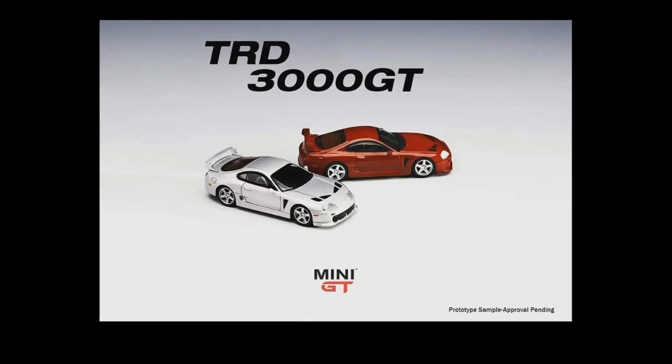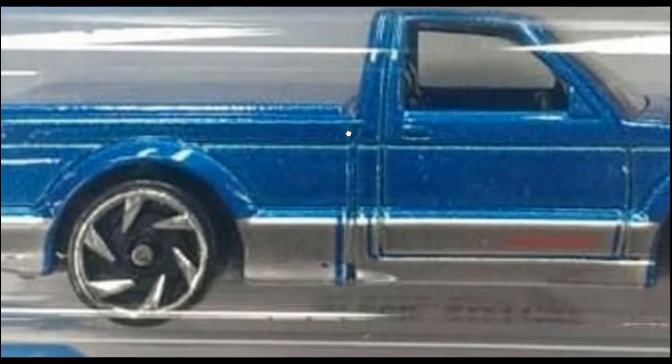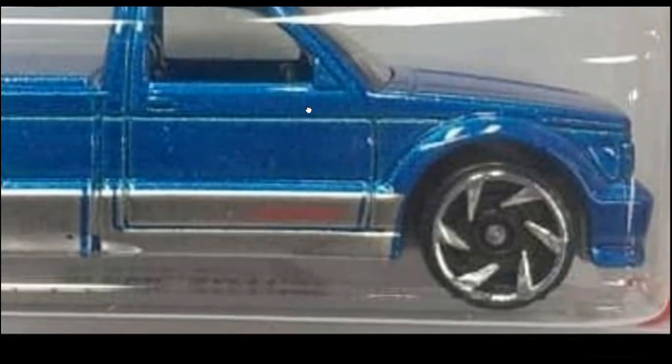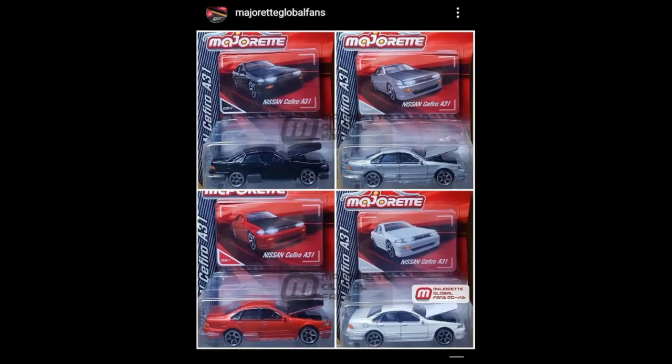From Avajam, here is another recolor of the GMC Cyclone — this will be part of the 2021 main line. Not sure which case yet, I think it will be Mix D. It looks really cool, like all GMC Cyclones from Hot Wheels.